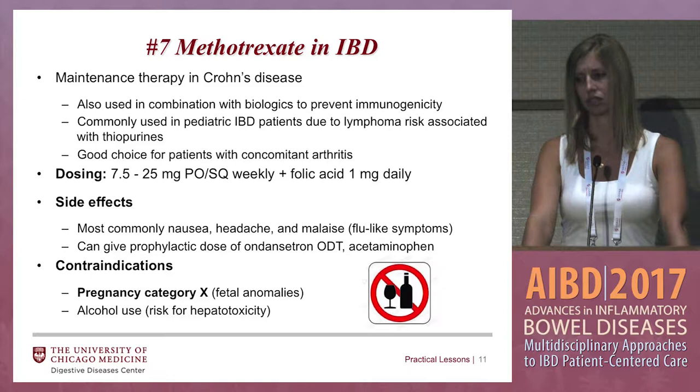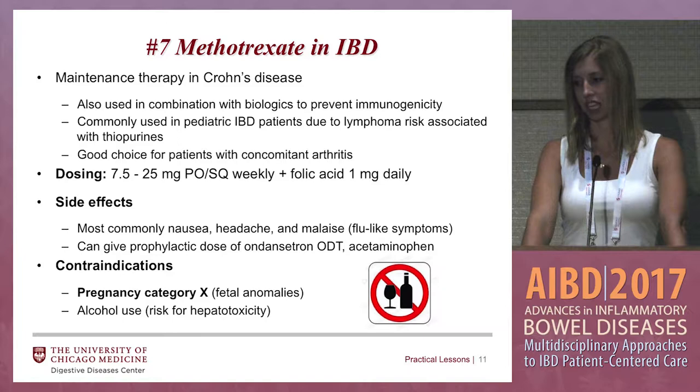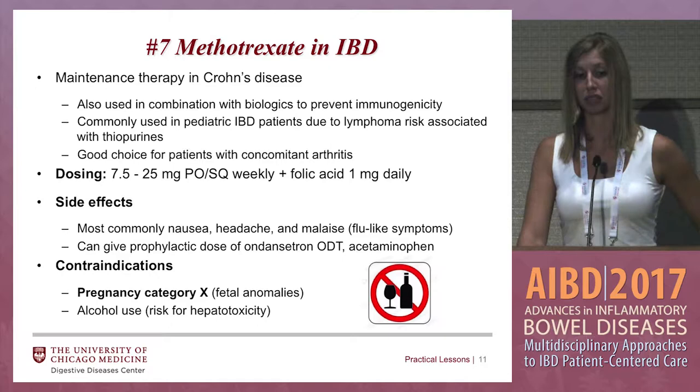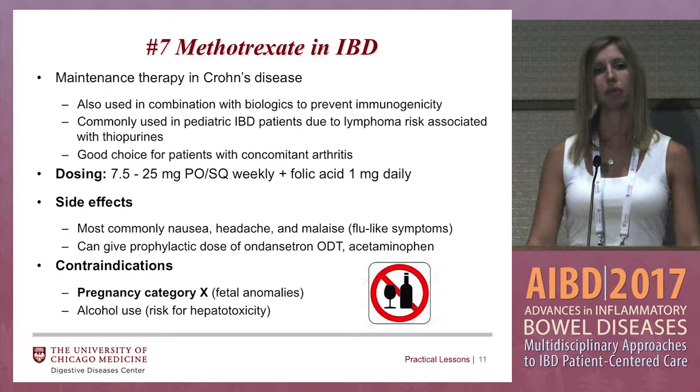There are side effects associated with methotrexate — commonly nausea, headache, flu-like symptoms. Usually patients prefer to take it on a Saturday when they're not going into the office because they might be feeling not that great for a few hours. You can give them ondansetron and acetaminophen beforehand. It is pregnancy category X, so if your patient is of childbearing age and wants to get pregnant, we do not use methotrexate. If they are of childbearing age with no plans of pregnancy, we still recommend two forms of birth control.